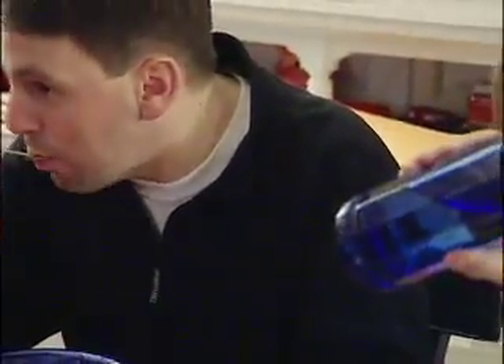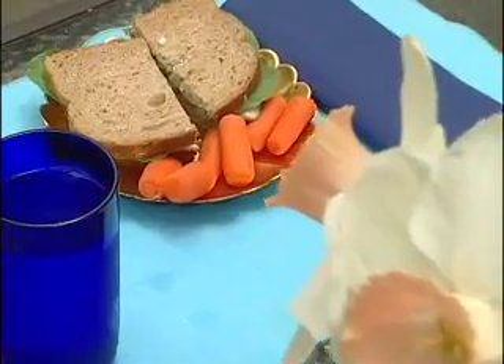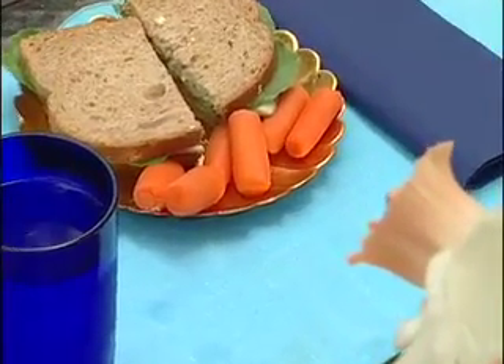Use slow-down foods. Take a sip of water between bites. Add a side salad to dinner. Add sliced fruit or carrots when eating a sandwich, and put the sandwich down to grab a carrot.